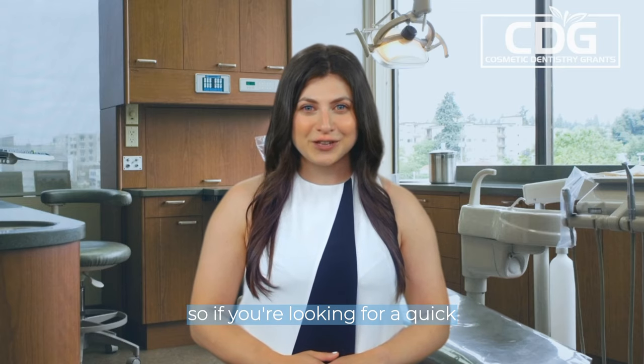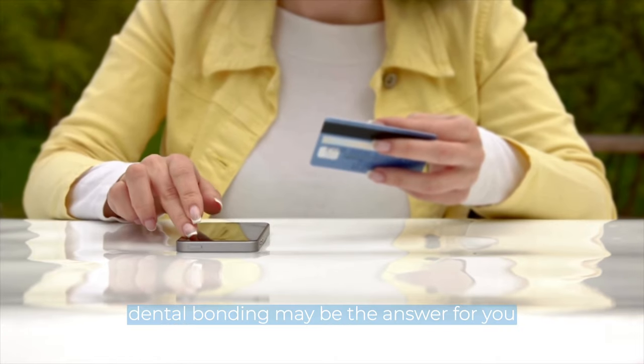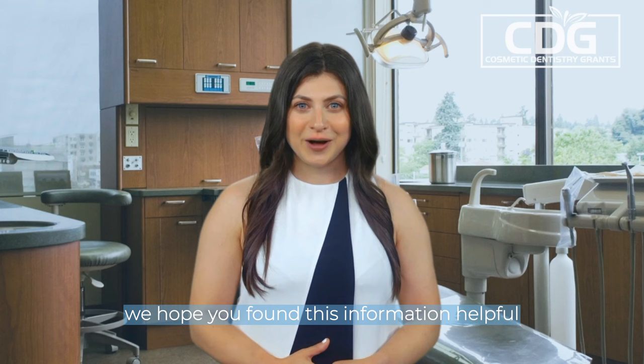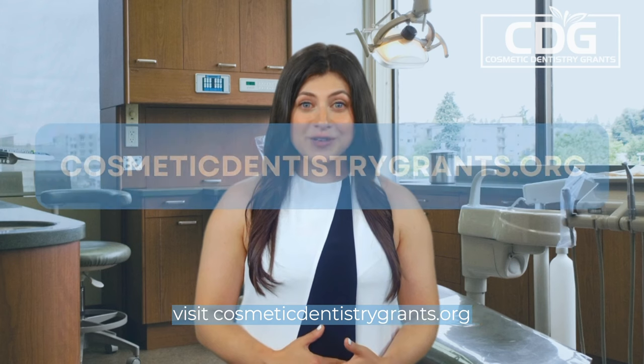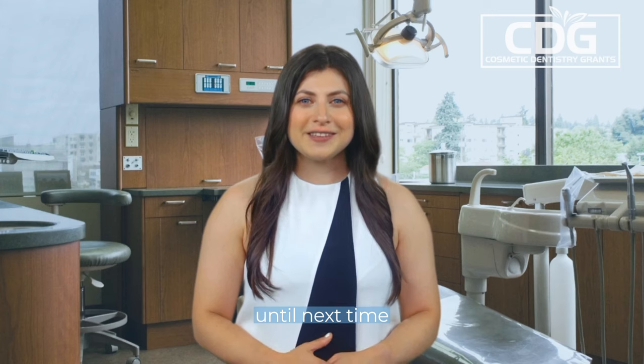So, if you're looking for a quick, affordable, and effective solution to address chipped, cracked, or discolored teeth, dental bonding may be the answer for you. We hope you found this information helpful and informative. If you are looking for financial assistance towards your cosmetic dentistry procedure, visit cosmeticdentistrygrants.org to see if you're eligible for a dental grant. Until next time.